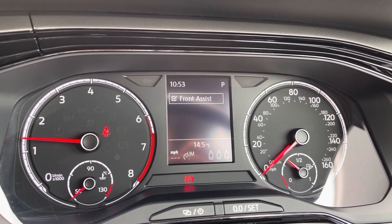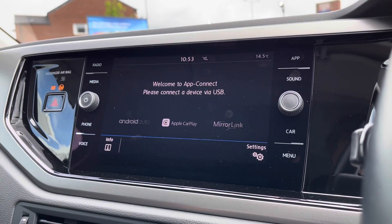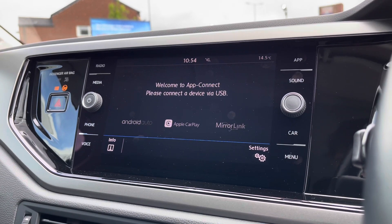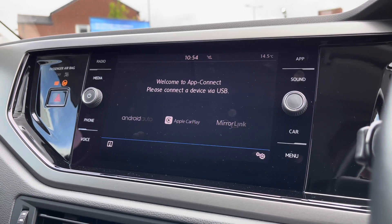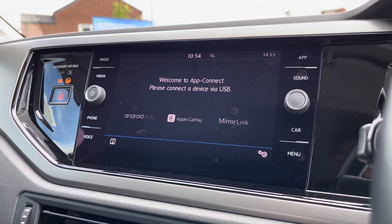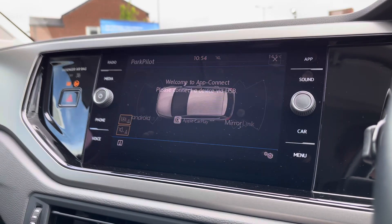You can access features like your speed limiter whenever you feel that you need to. On the entertainment screen, one fantastic feature the car hosts is the app connect, which is your Android Auto, Apple CarPlay and Mirror Link. As Polos do find themselves quite limited with the use of navigation, this feature absolutely breaks the boundaries and allows you to access Google Maps navigation from your phone directly through the car, adding to a much more confident driving experience.